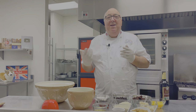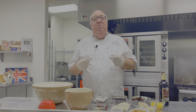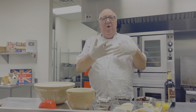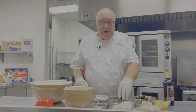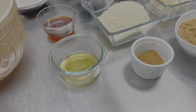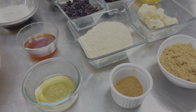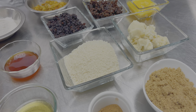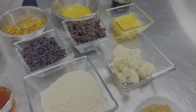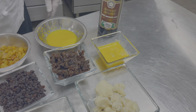It actually dates back to medieval times, medieval England, and the recipe was a way of preserving sweetmeats. Sweetmeats were, in Victorian times and earlier, any type of dried fruit. Now you may be religious or you may not, but this is fascinating — the recipe has 13 ingredients which represent Jesus and each of the 12 apostles, and the sprig of holly that goes on top represents the crown of thorns.